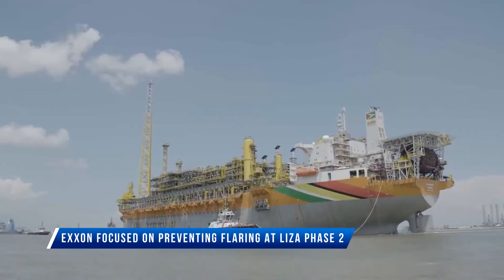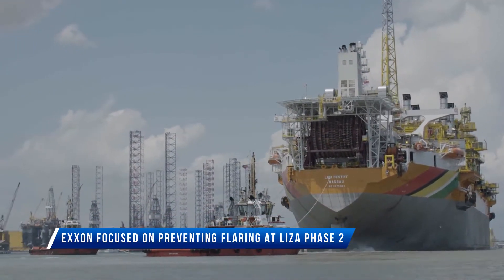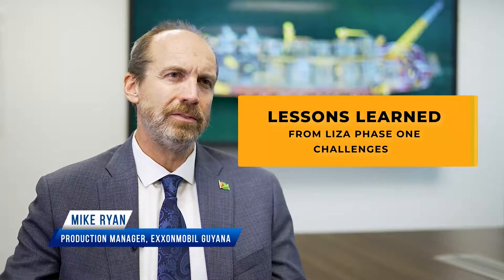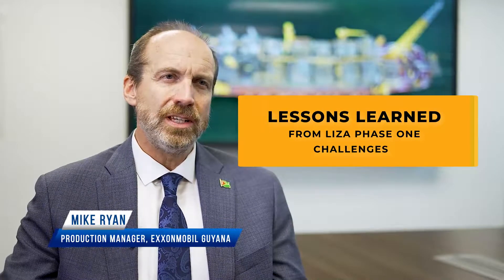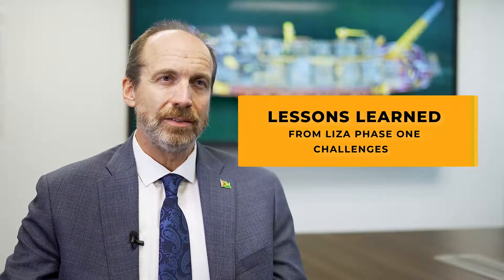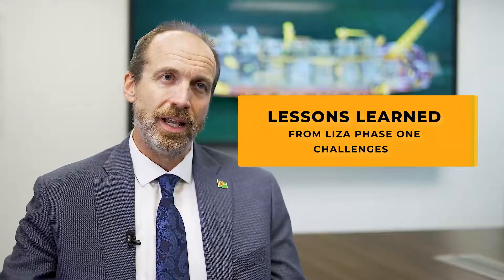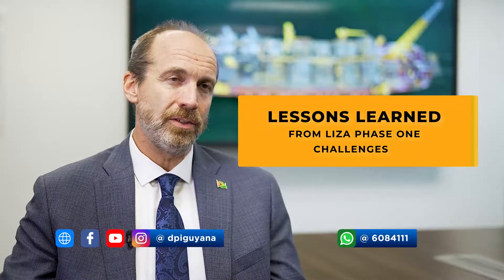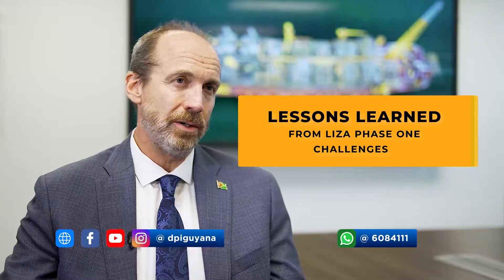Ryan said that the team has learned lessons from the Liza Destiny, the FPSO operating at the Phase I site. "The lessons from Destiny, what I would say, have been fully ingrained in our processes — meaning that each of the engineers fully understands what the learnings were through the start-up phase and have applied them into design, have applied them into testing, and we're applying them as we bring on hydrocarbon and as we get the gas compression system ready to go."